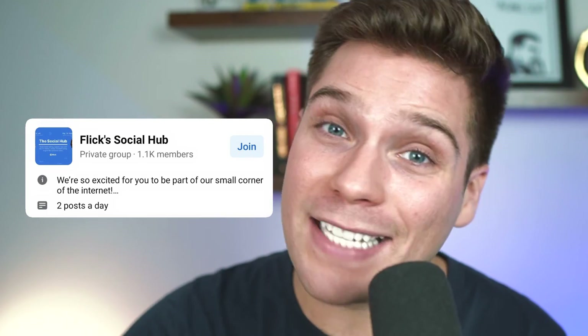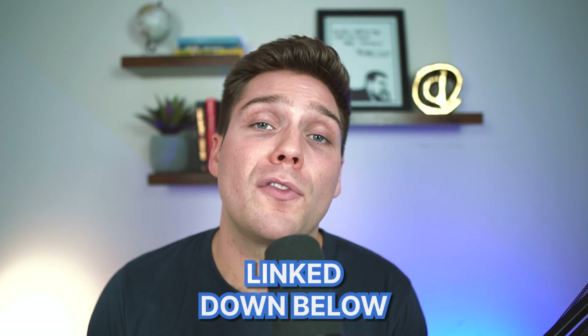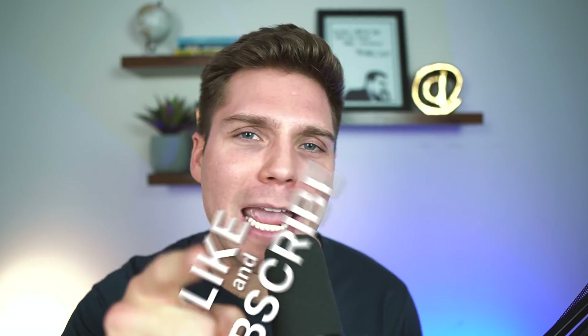These tips will help you use Instagram lives better and make them far more effective for you. If you're looking for more resources like this and more support when it comes to Instagram, you definitely need to join our free Facebook community, the Social Hub. We post a ton of free and exclusive resources for members to better utilize Instagram and its latest features. You can join completely for free using the link in the description below. And don't forget to subscribe to this channel for weekly free content to help you take your Instagram game to the next level.